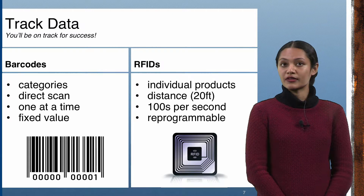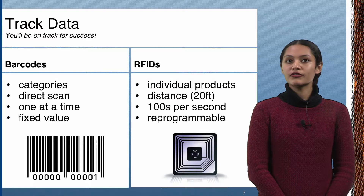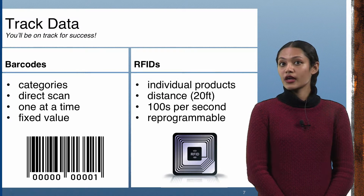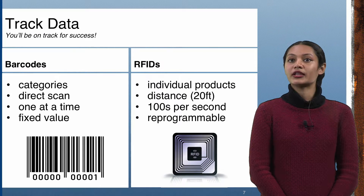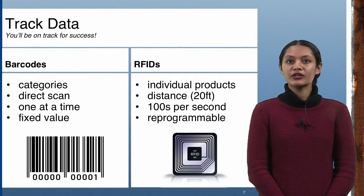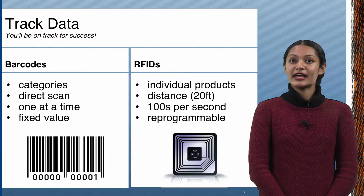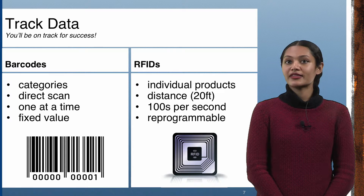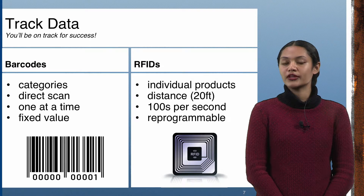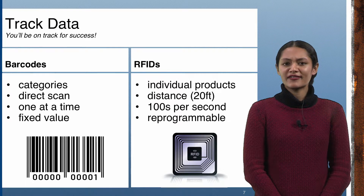Barcodes are category-specific, whereas RFIDs are specific to each individual item. Other differences include ease of use. Barcodes must be scanned directly with a laser, one at a time. RFIDs use radio wave detection, accurate to a distance of up to 20 feet, allowing hundreds of tags to be scanned per second. While individual RFID chips are more expensive than traditional barcodes, their reprogrammability makes them more favorable and reliable. The cheapest RFIDs on the market today can cost as little as 7 cents each.